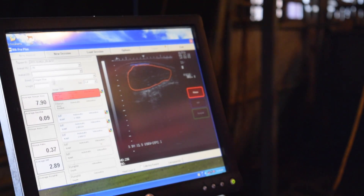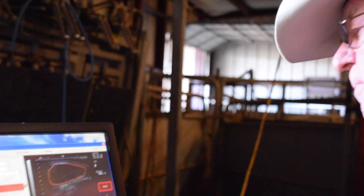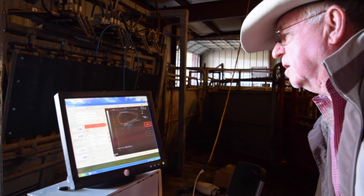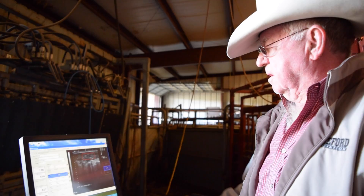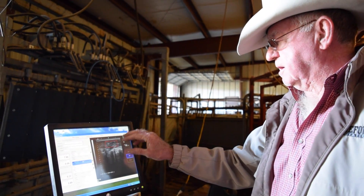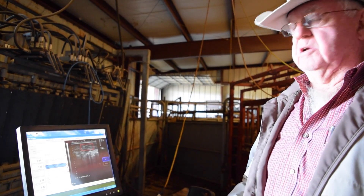We capture two types of images. That is to get the area of the rib eye in the animal. This image automatically sets that interpretation box and that predicts the percent intramuscular fat.